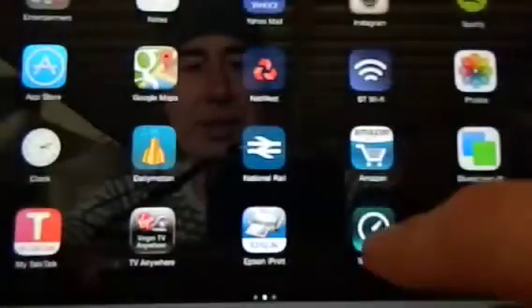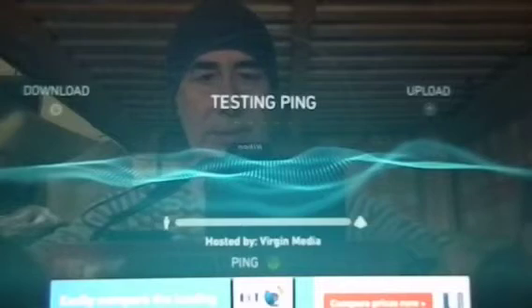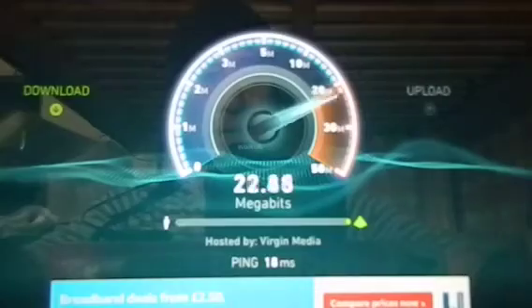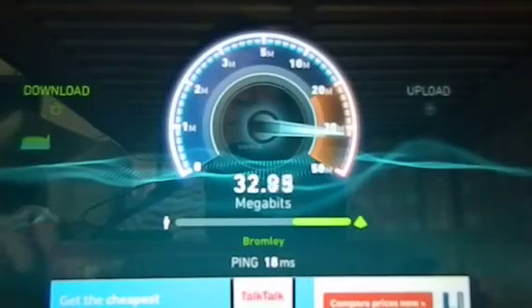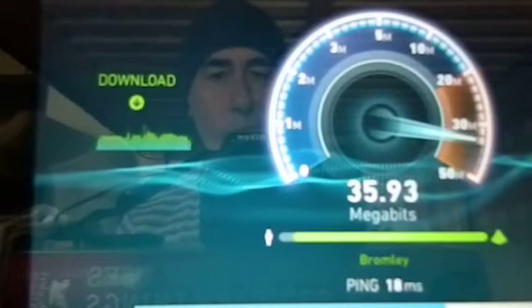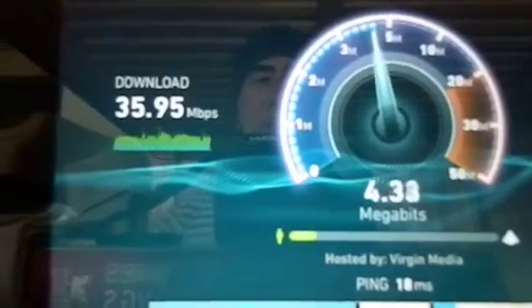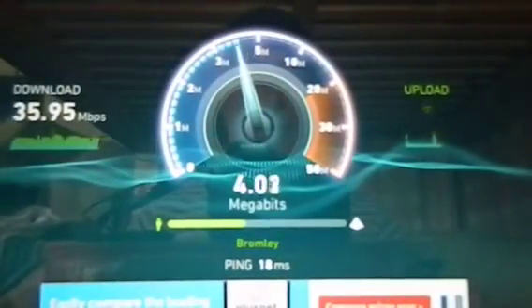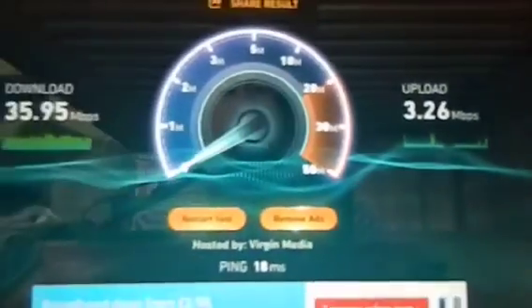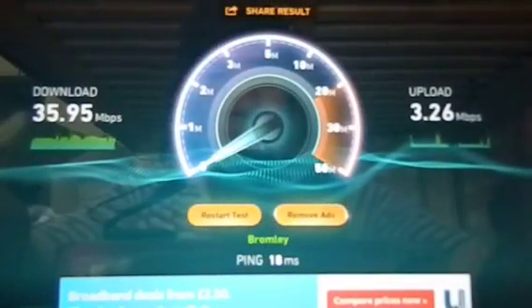So let's reconnect to Virgin Media again and start the test. Begin test. Here comes the ping — 18 milliseconds. Download speed is 35.95 Mbps, and the upload speed is 3.26. So that's the difference between Virgin and BT.